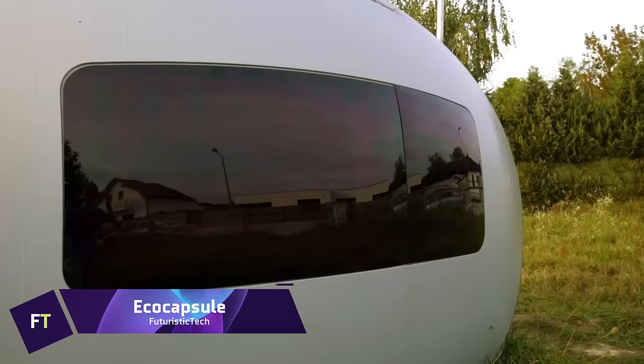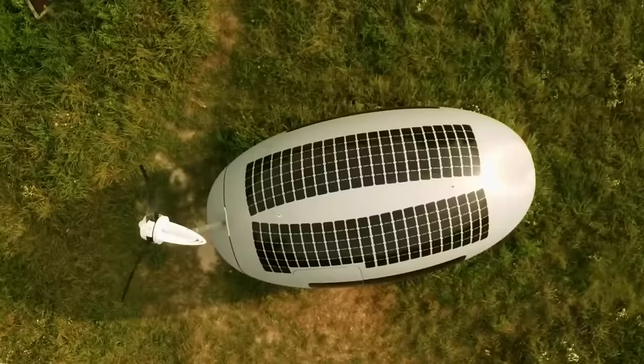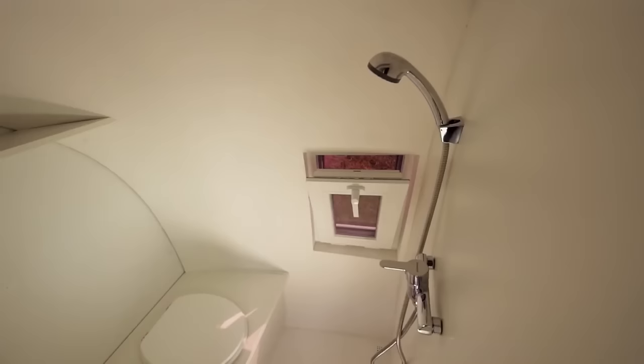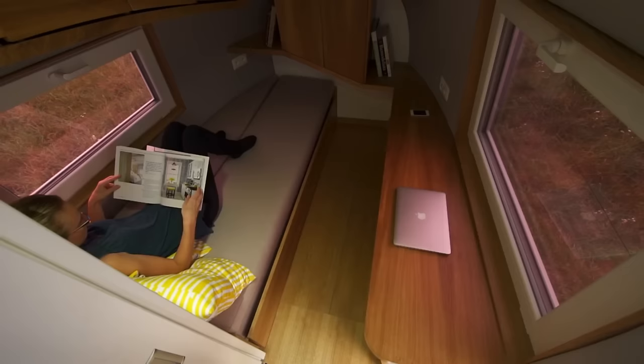The Eco Capsule is a tiny, elegant, and highly practical micro unit that manages to be both simple and elegant. An 880-watt solar array, a 750-watt low-noise wind turbine, a rainwater collection system, and a membrane water filter are all part of it. The space has a kitchenette.